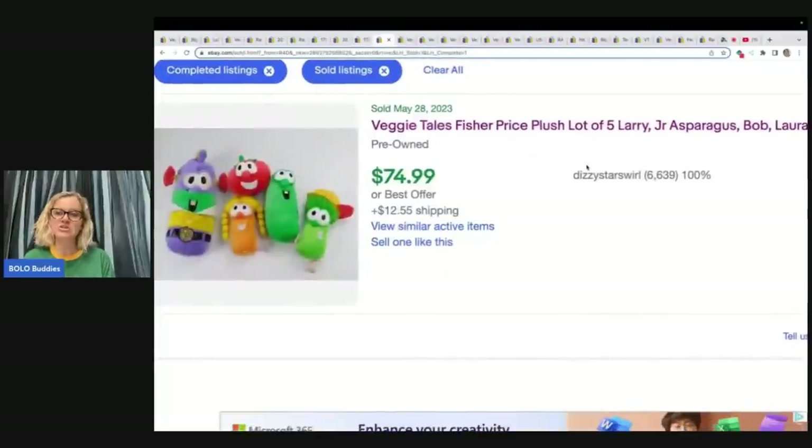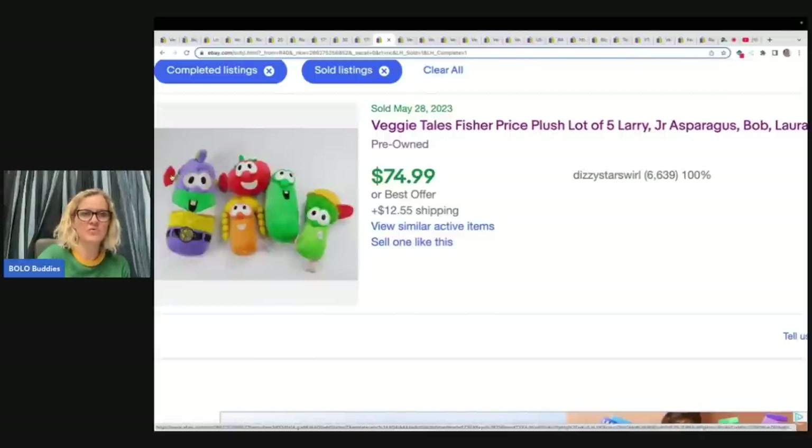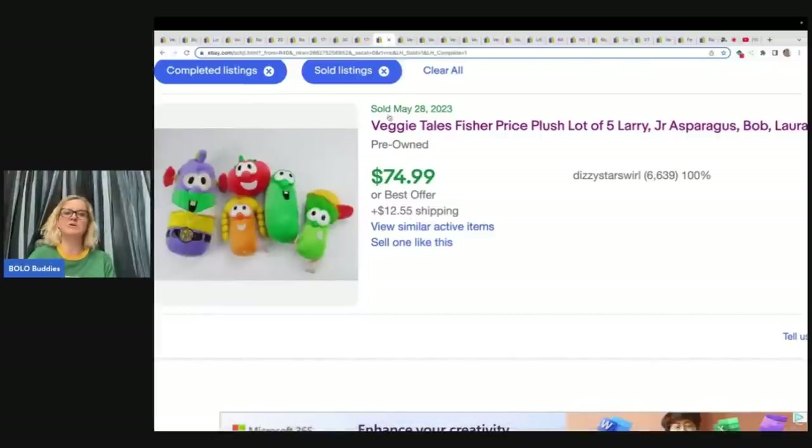It is a hard-to-find Veggie Tales Larry Boy Super Suction Ears plush toy — tested and works, so it does talk — and this one I have sold before, it is a good BOLO. These are plush and this person decided to lot these up, selling for $74.99 plus shipping. The one that goes for big money is the one with the suction cups that talks. Could they have parted it out and made more? I don't know, but $74.99 plus shipping looks pretty good.